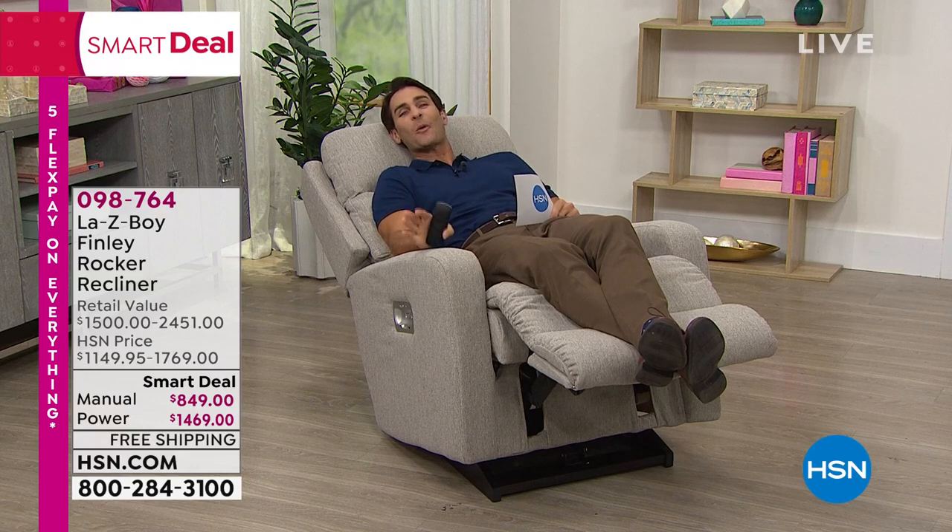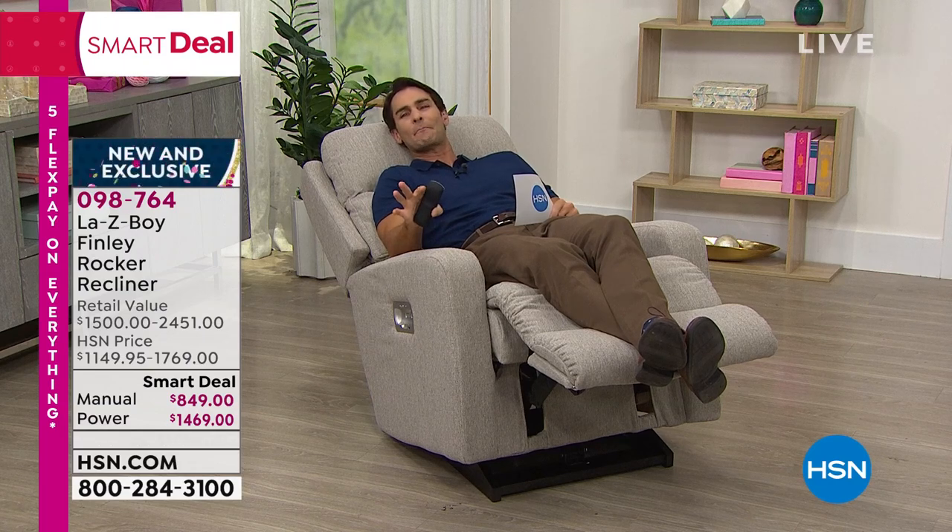We're spending all hour on this new La-Z-Boy Finley Rocker Recliner, and it's really special for a couple of reasons. You've never seen a silhouette quite like this — this modern contemporary design that's going to fit into that modern living room or whatever modern space you have in your home. Also, the fabrication is brand new. You've never seen this fabrication before.